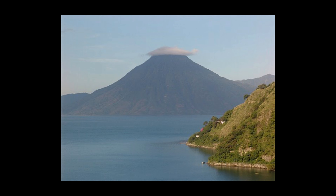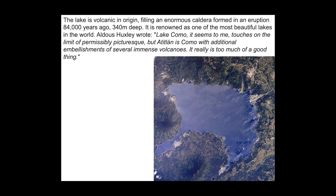Aldous Huxley wrote: 'Lake Como, it seems to me, touches on the limit of permissibly picturesque. But Atitlán is Como with additional embellishments of several immense volcanoes. It really is too much of a good thing.' From an aerial photo you can see the outline of the caldera, now being filled in by several large volcanoes, including a double volcanic peak. The lake fills a caldera generated about 84,000 years ago; it's 340 meters deep and generally considered one of the most beautiful lakes in the world.